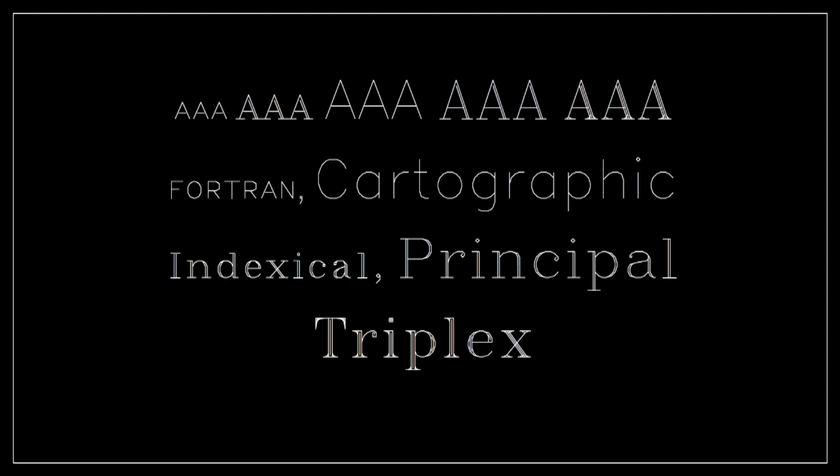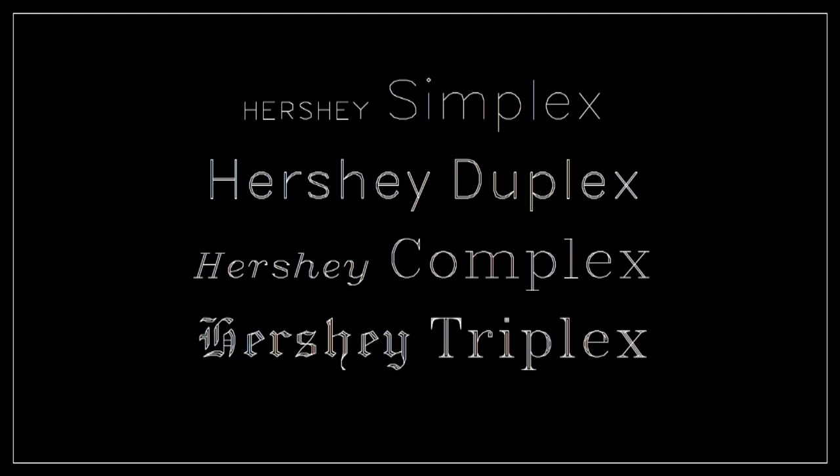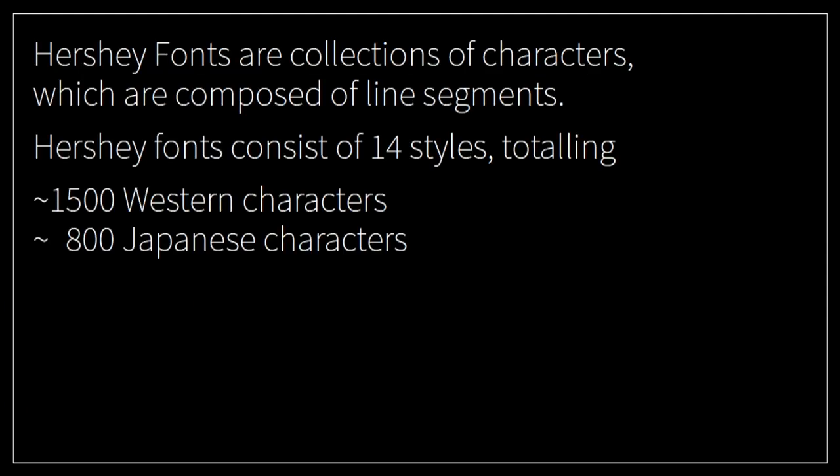He also created optical sizes, though they're not called subhead and text as today. They're called Fortran — for small Fortran formulas — Cartographic for use in maps, Indexical and Principal for use in documents, and Triplex probably for display use. There are also styles which differ by the number of parallel lines: Simplex is a monolinear simple line, Duplex uses two parallel lines in both horizontal and vertical direction, Complex is like a modern face with straight contrast, and Triplex is the most decorated of the four. In total there are 14 styles of Hershey fonts, around 1,500 Western characters and 800 Japanese characters.